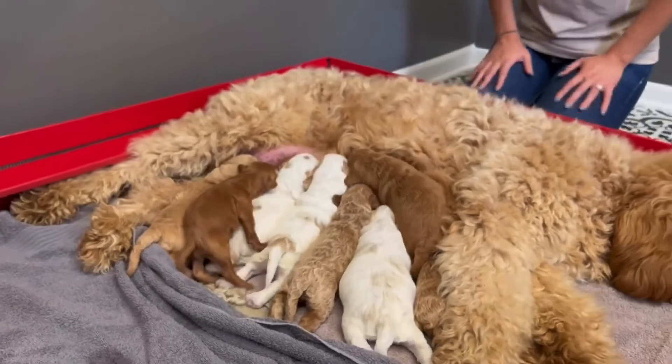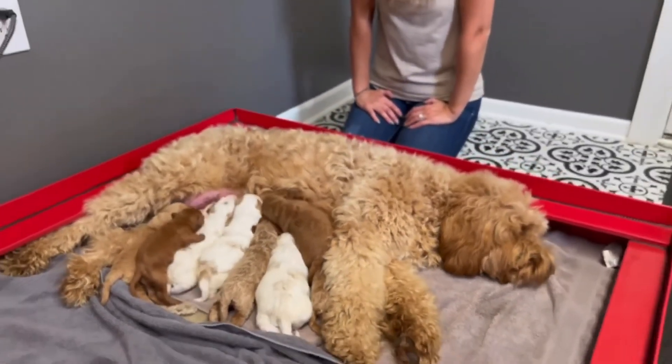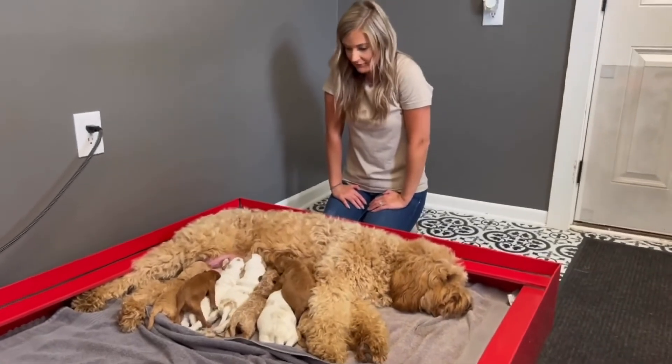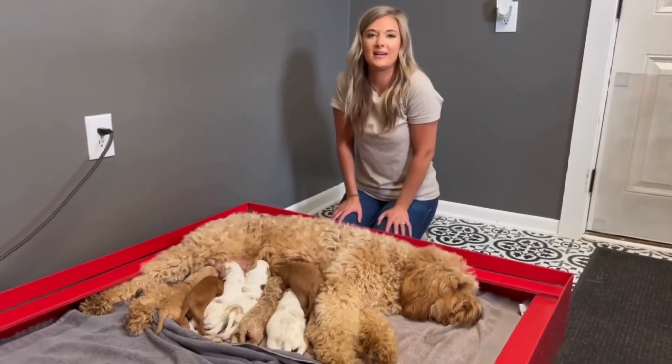All of them are doing good. Luna's doing good. They're growing healthy and eating plenty. We're so excited for this litter. We can't wait to see what happens next.